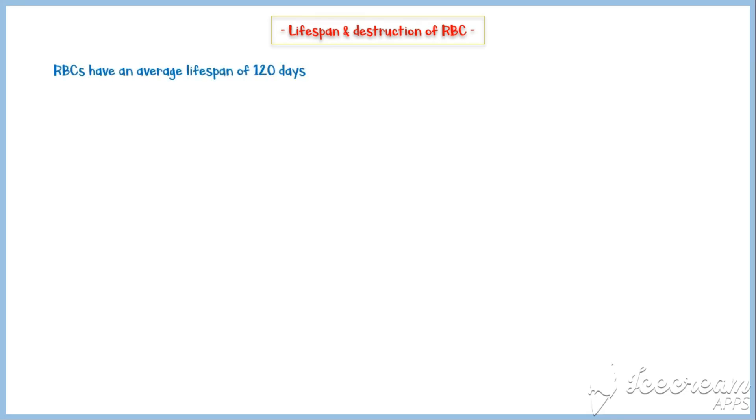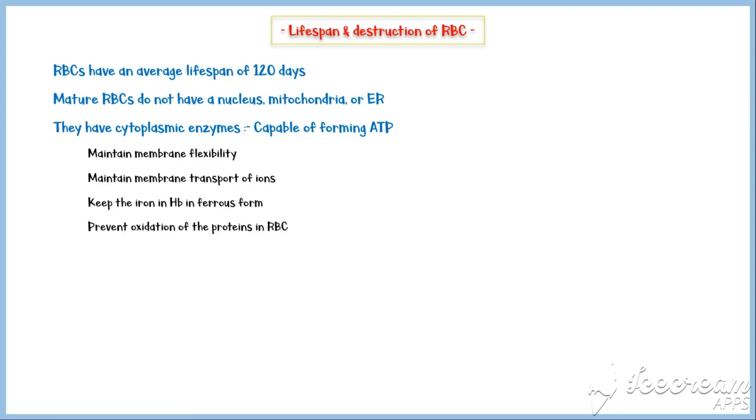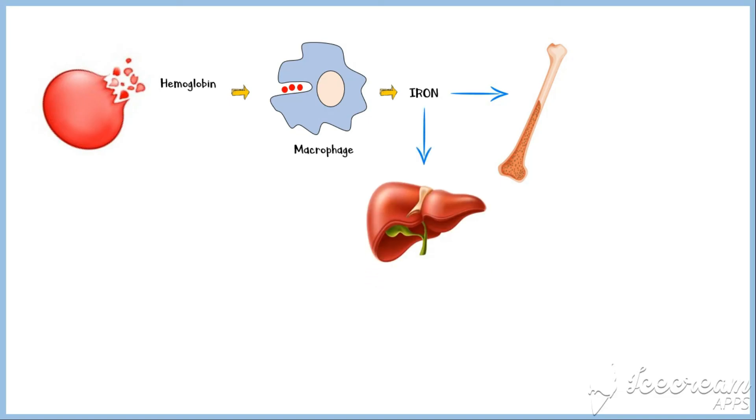Red cells have an average lifespan of 120 days. Even though mature red cells do not have a nucleus, mitochondria, or an endoplasmic reticulum, they do have cytoplasmic enzymes capable of forming ATP. These enzymes also maintain membrane flexibility, transport of ions, keep the iron and hemoglobin in ferrous form, and prevent oxidation of proteins. With time, the metabolic systems of red cells become more fragile, and they easily rupture during passage through tight spots in the circulation, so most older red blood cells are self-destructed in the spleen. When red cells burst and release their hemoglobin, it is immediately phagocytized by macrophages. Over the next few hours to days, macrophages release the iron, some of which is transported to the bone marrow to produce new red cells, while some is stored in the liver in the form of ferritin.